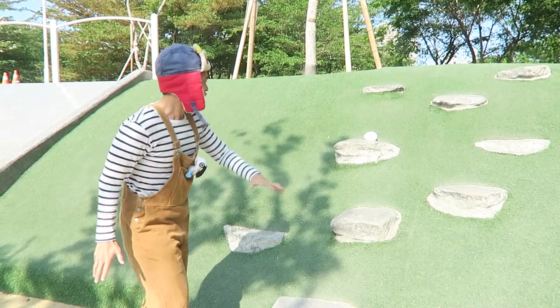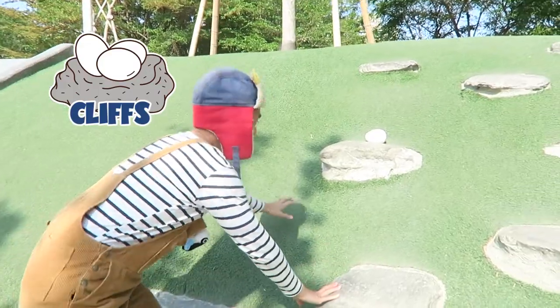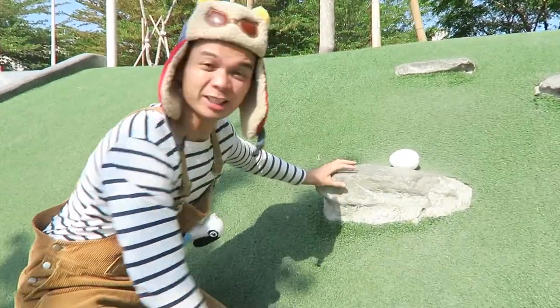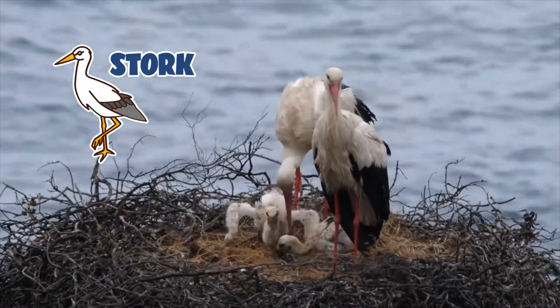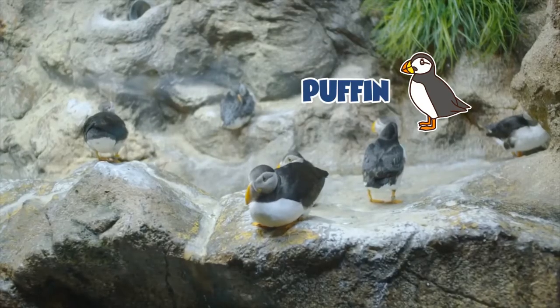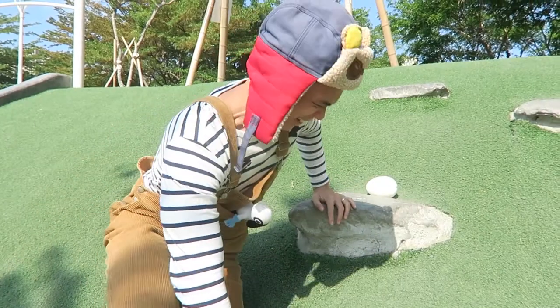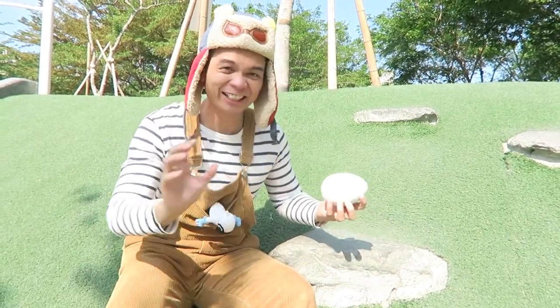Some birds even lay their eggs on cliffs, just like this one. You need to climb up to go and have a look at those kinds of eggs. Those kinds of birds include storks and puffins, like these cute puffins over here. They lay their eggs on cliffs so that they can hide their eggs far away from foxes and rats so that they can't reach them.